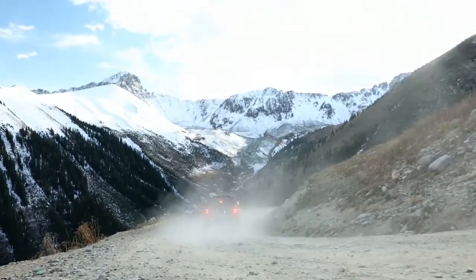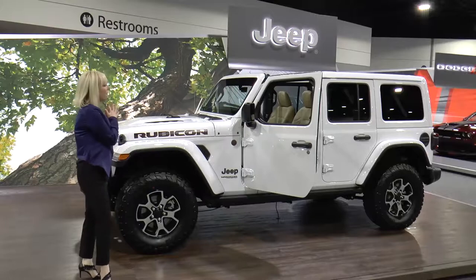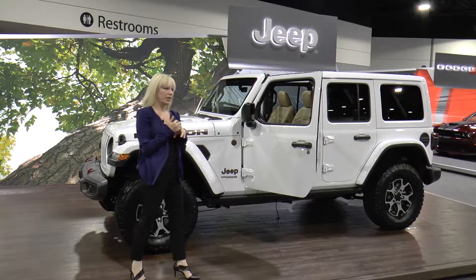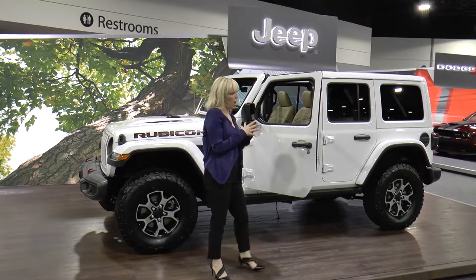What you're hearing today is that there's more of everything in this Wrangler — more capability, more technology, more safety. There's really so much to talk about.